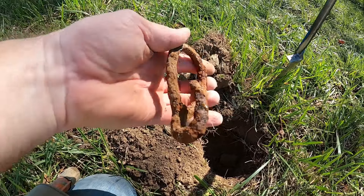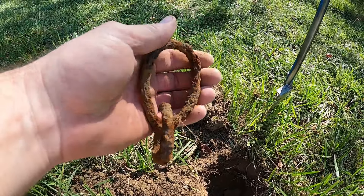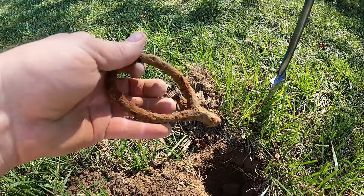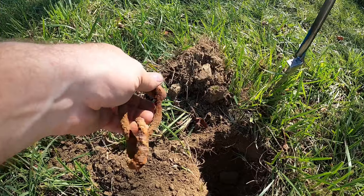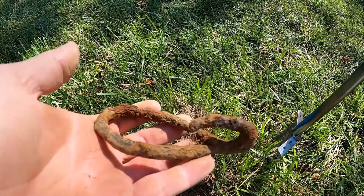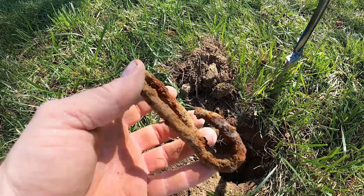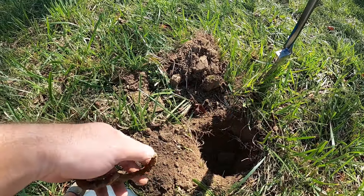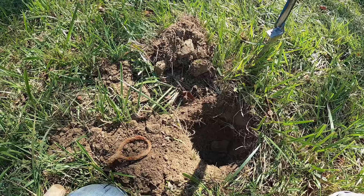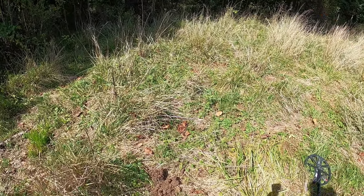I also wanted to show you this — I got this little old rivet a minute ago. It rang up at 12, probably thought it was a nickel because of the size. This very well could be from a soldier's kit — it's like a grommet to a poncho or a tent. I've dug these in this area before; you see these dug out of campsites. It does have the age. I think it's copper, maybe brass.